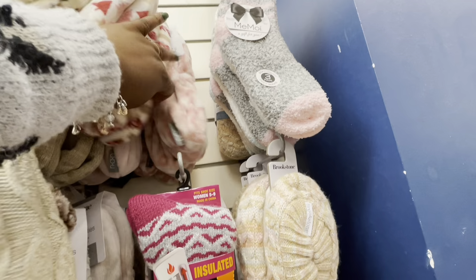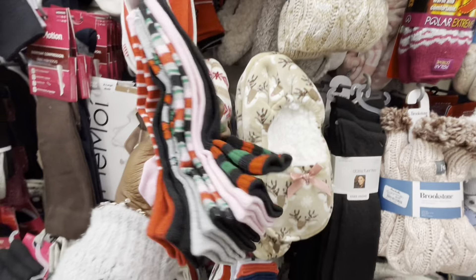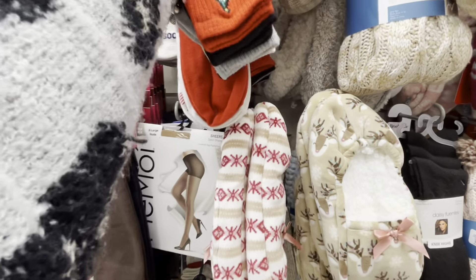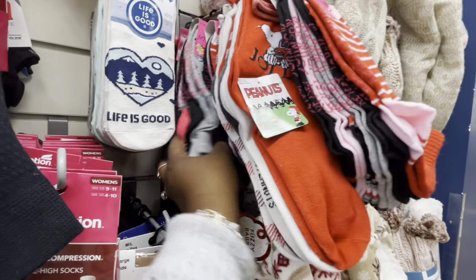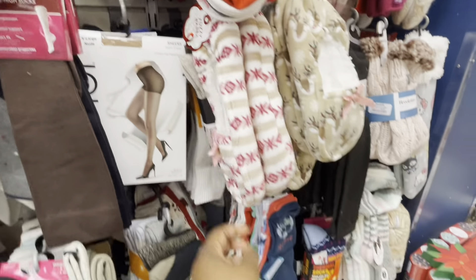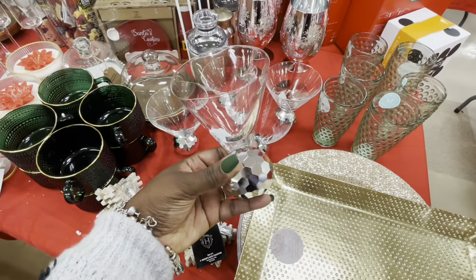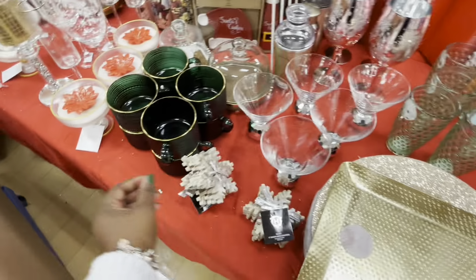Brookstone $4. The Betsy Johnson $5. Peanuts. More Betsy Johnson with the penguins. $8. $10.